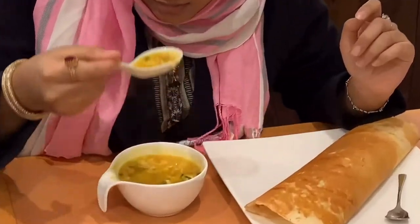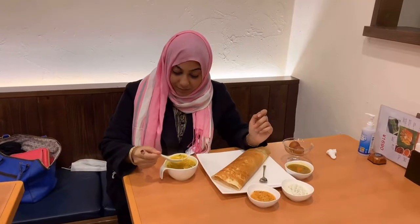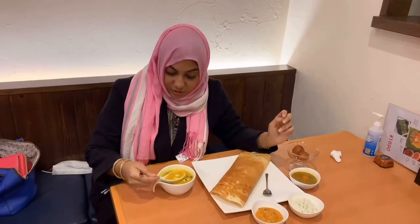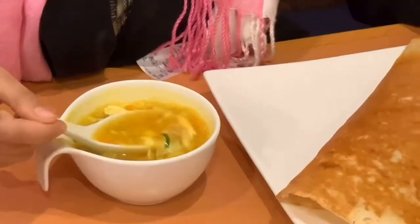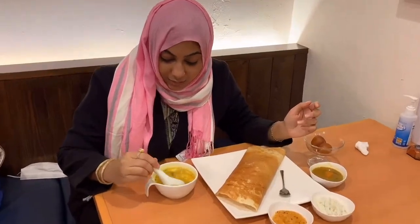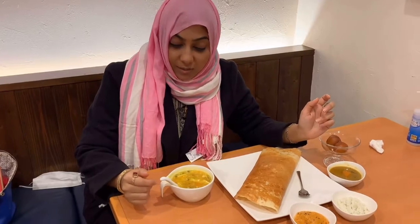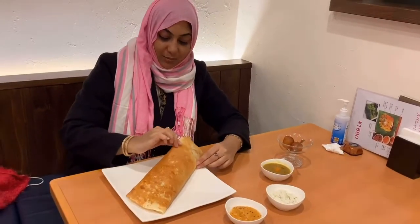I'm going to try their soup first — chicken soup. It's very hot but very nice. In their chicken soup they have a few vegetables like carrot, egg, chicken, a few corns, and cabbage as well. I think it's a really good and healthy soup — a perfect chicken soup. In this weather it's a must to have such soups to keep you warm.